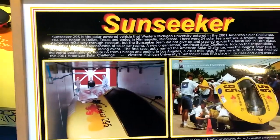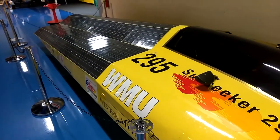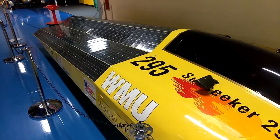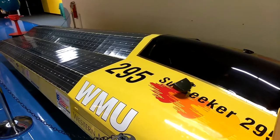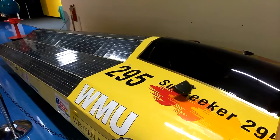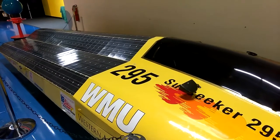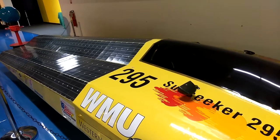I'm going to read to you as they took their journey. I'm going to show you the card. Sun Seeker 295 is the solar-powered vehicle that Western Michigan University entered in the 2001 American Solar Challenge. The race began in Dallas, Texas and ended in Minneapolis, Minnesota. There were 34 solar team entries. A tropical downpour started on their way through Missouri, but the Sun Seeker team did not give up and crawled across the finish line in 18th place.